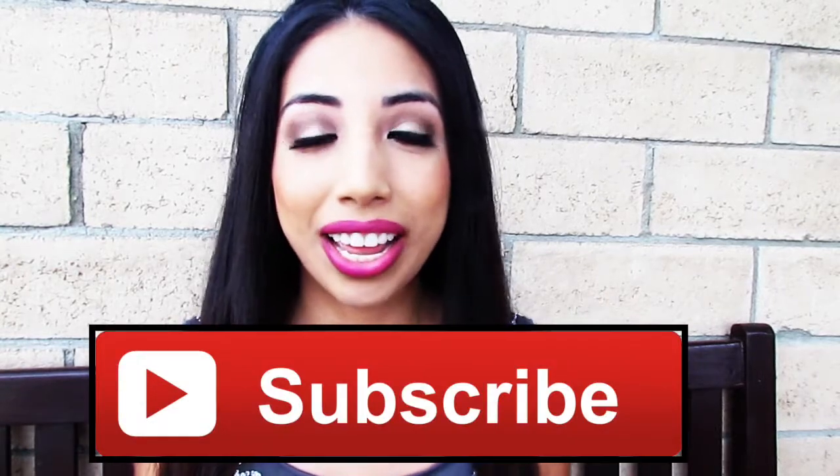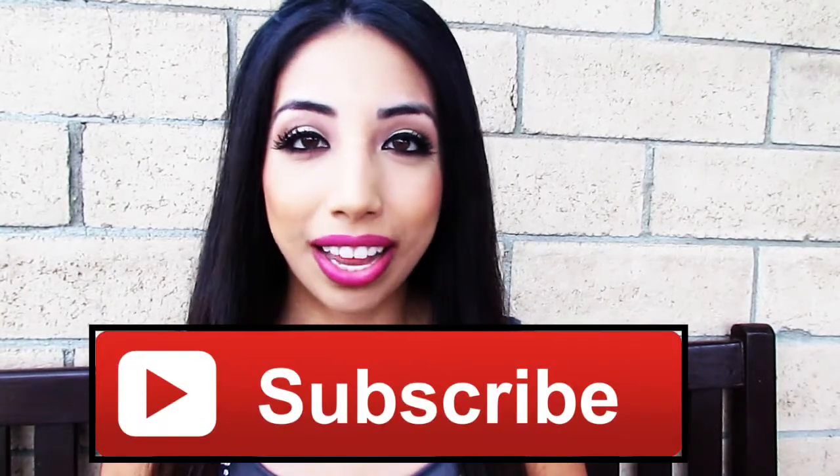If you like this video, please give it a thumbs up and remember to subscribe down below to see more videos of mine. Let's just get into the video.